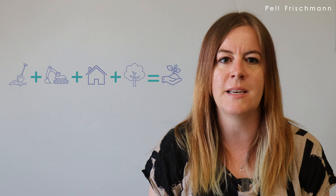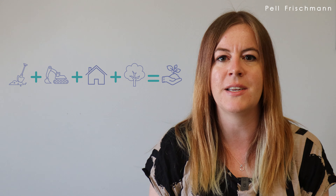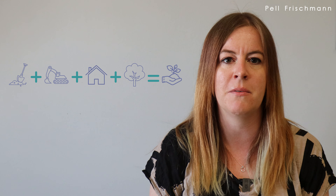Hi everyone, my name is Clare and I work as a Principal Ecologist here at Pell Fishman. Today I'm going to talk to you about biodiversity net gain. The aim of this video is to provide you with an overview of biodiversity net gain, or BNG as it's also commonly referred to, and how our ecology team can help your projects with this.